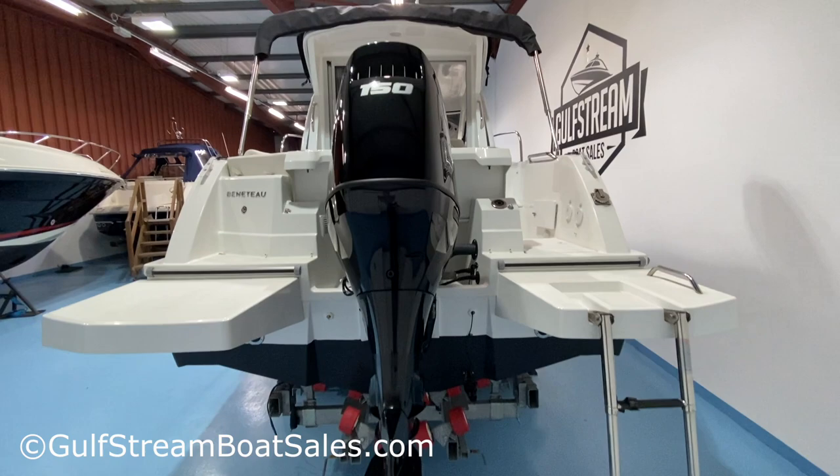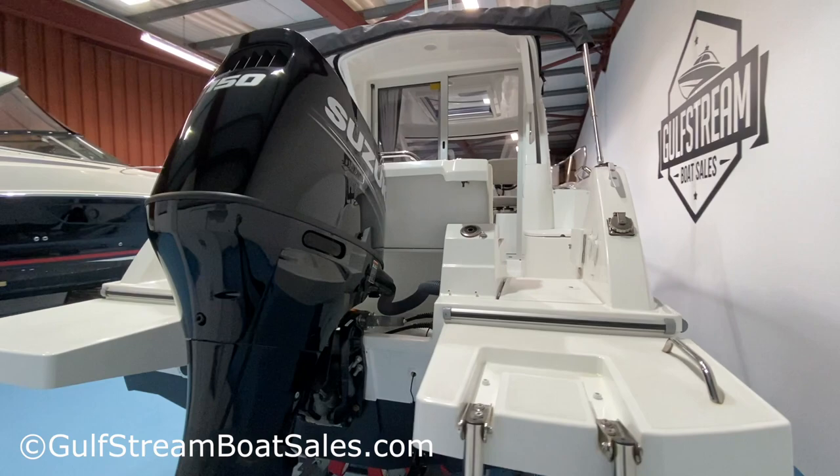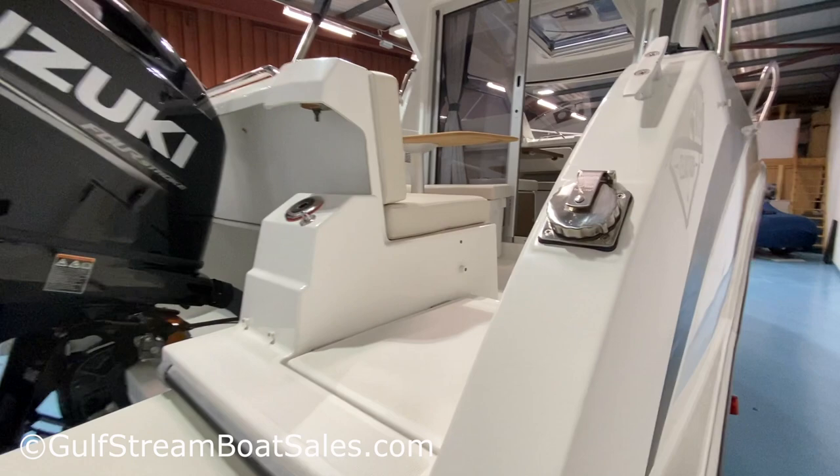That 150 horsepower engine gets it up on the plane quickly and runs right up to around 30 knots. We are going to do a separate sea trial video to show you exactly how this boat performs on the water.